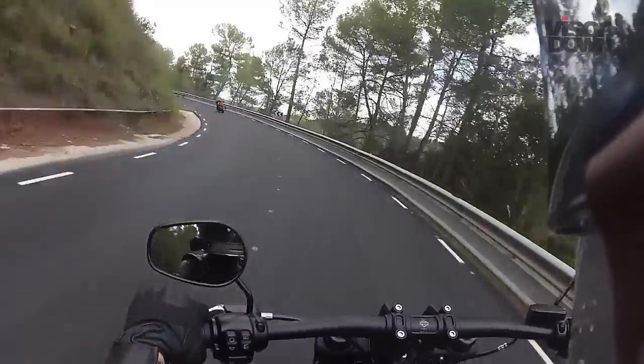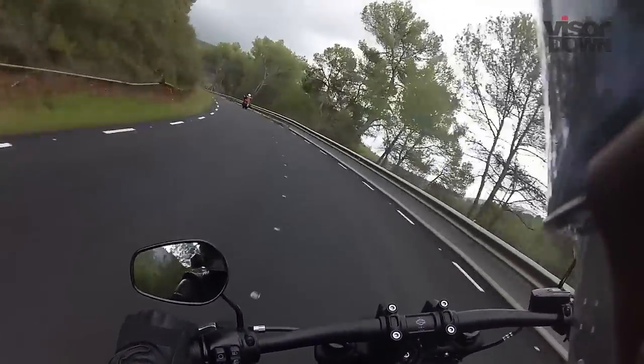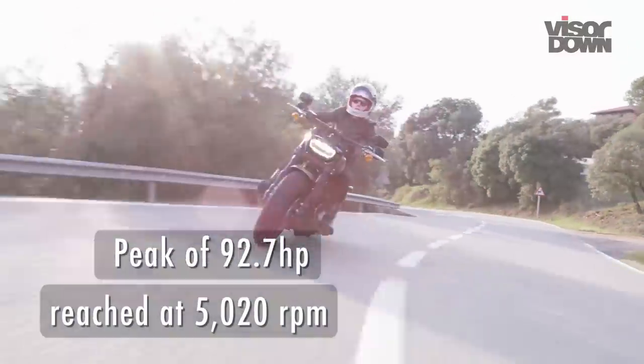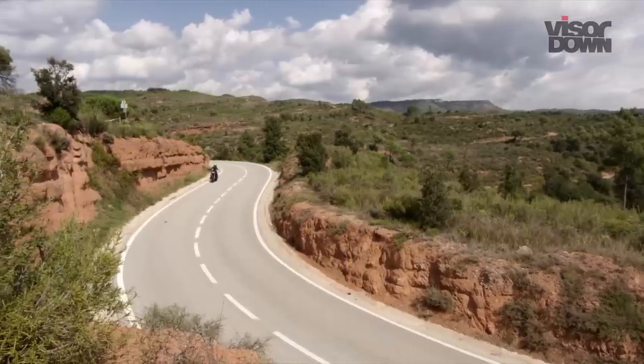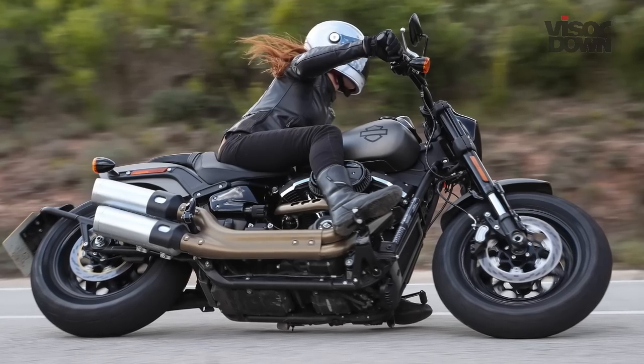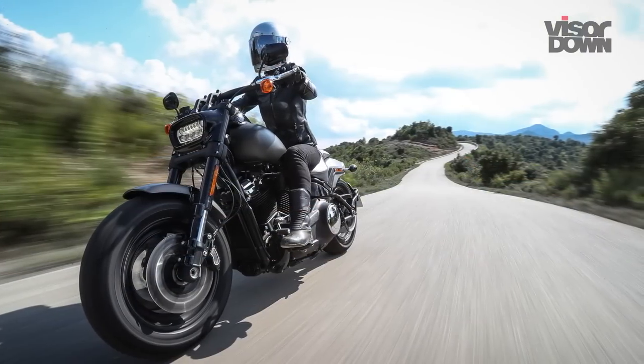It's a versatile unit with an abundance of power. Peak of 92.7 horsepower is reached at 5,020 revs per minute. According to HD figures, the 114 is 9% faster from 0-60 than the 107, and 13% faster in fifth gear from 60-80 mph.